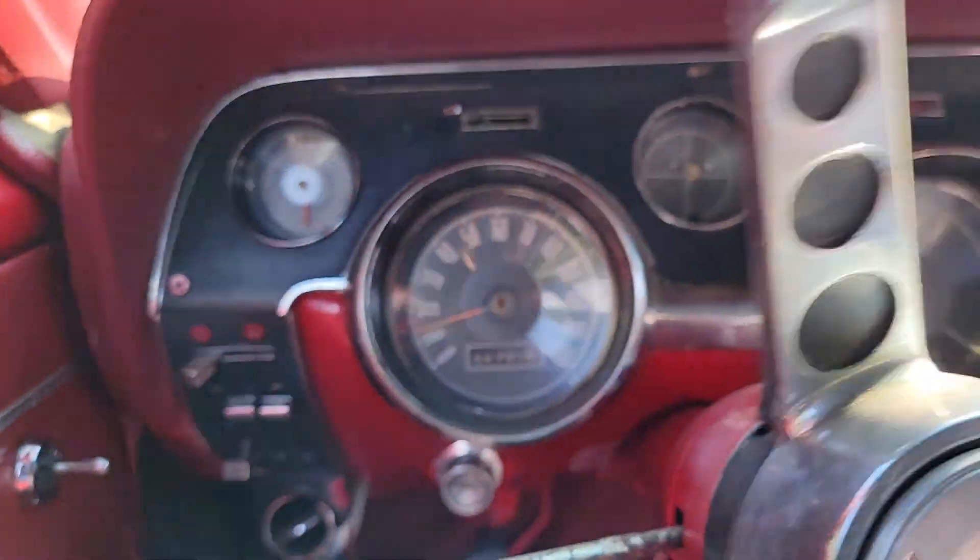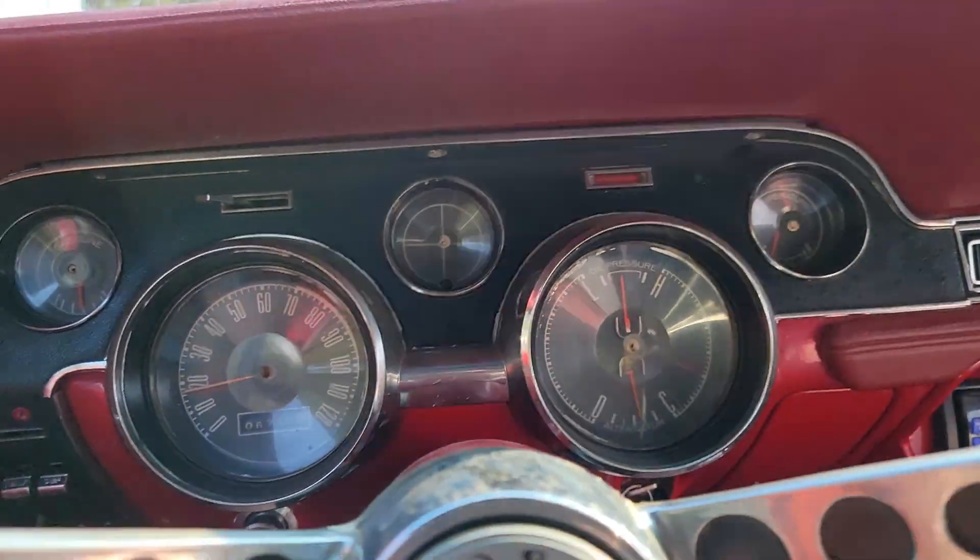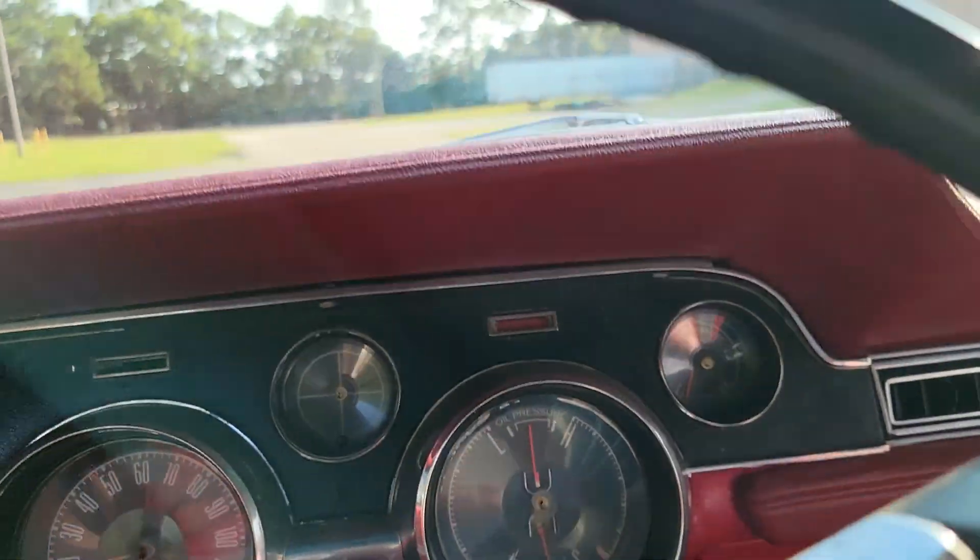Speedometer's working, oil pressure's working, battery gauge, gas gauge, and temperature — all functioning.